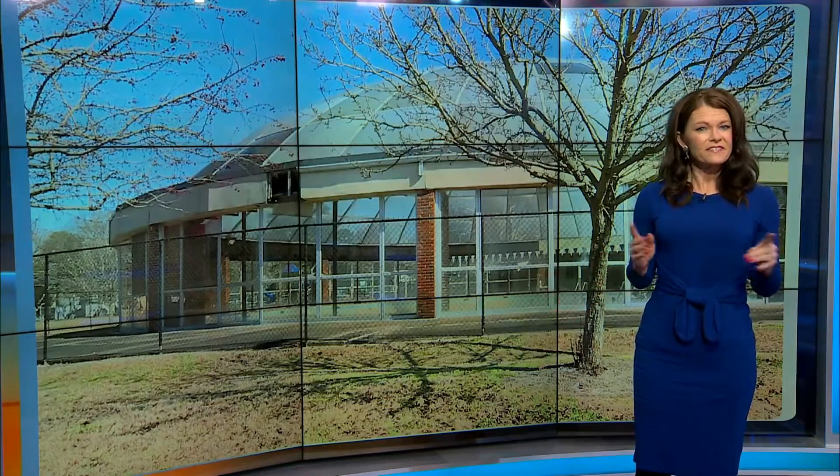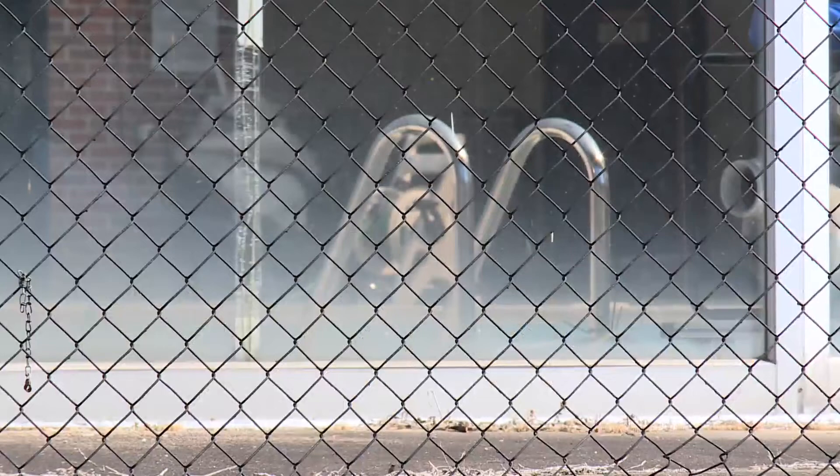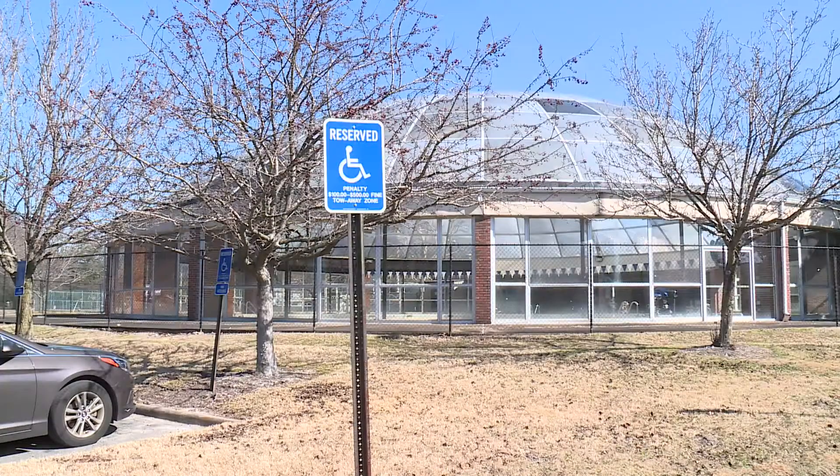The Norfolk Fitness and Wellness Center in Ward's Corner is ready for a redo and the community's buzzing, but if they want to see their ideas come to life, they need to get it to the right people. This glass dome, the crown jewel of the Norfolk Fitness and Wellness Center, is now tarnished, and the drained indoor pool is a gaping hole in the community.